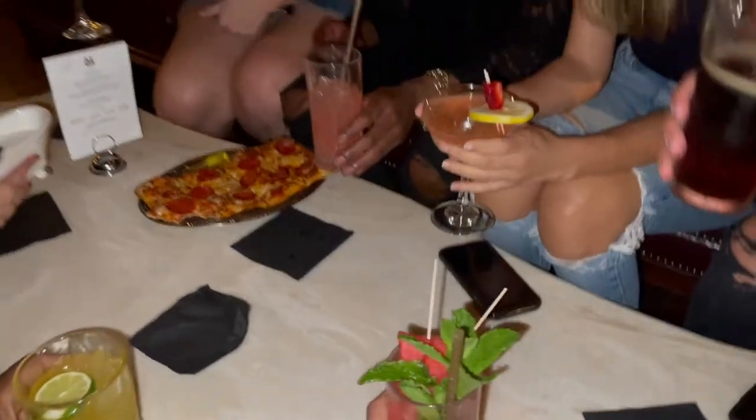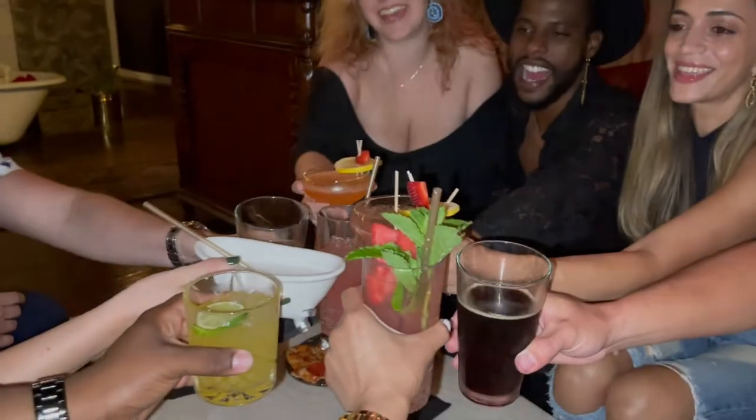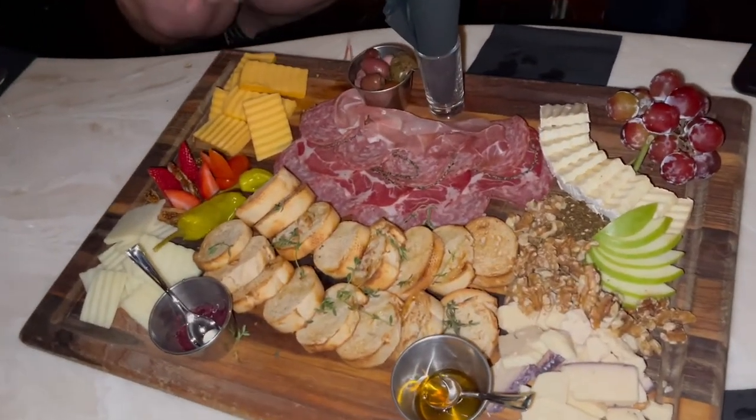I wanted to try this! Happy birthday! Happy birthday! Anyone else want a watermelon?